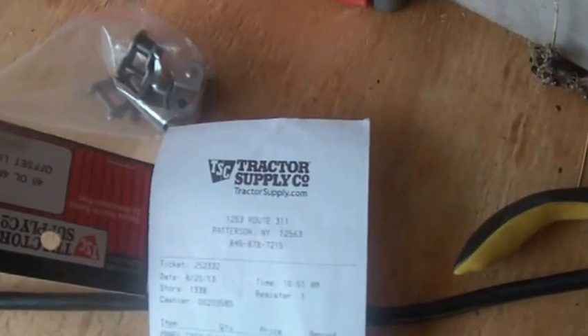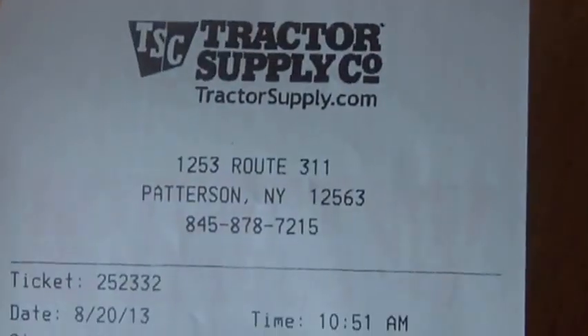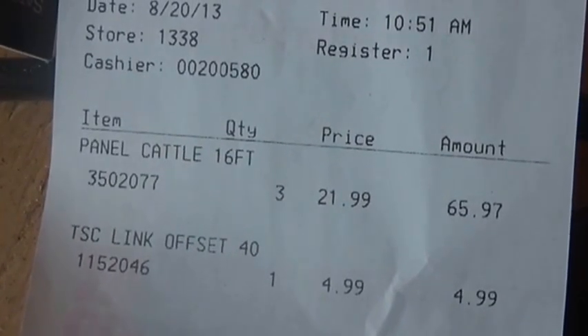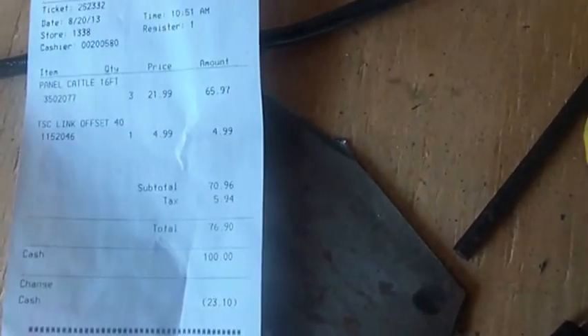Tractor Supply is a little distance from the house. Anyway, what I bought was something known as a cattle panel, 16 foot, and some offsets for the end. You can see those — there are four of them in here, about five bucks total, so they're about a buck and a quarter each.